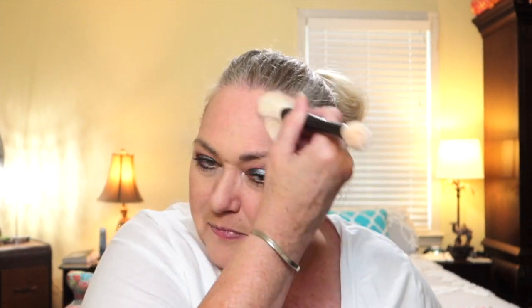Now let's put some bronzer on. I've been using this Urban Decay Beached bronzer with a fluffy brush — just kind of lines up the edges. I've also been using my lift wand and I can tell things are looking a lot better again. The lift wand works but you have to use it — once you stop, all the work you've done just slides right back down.